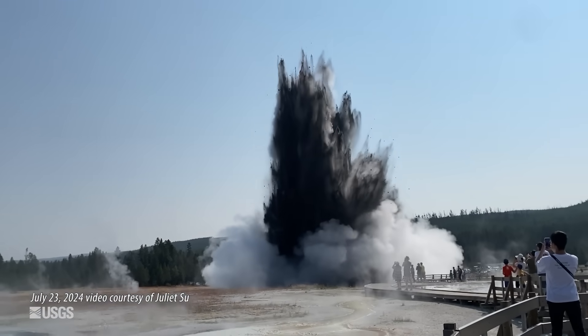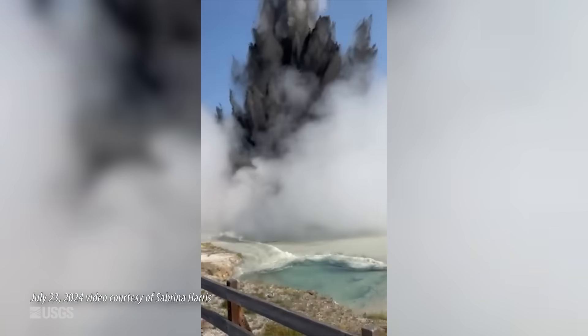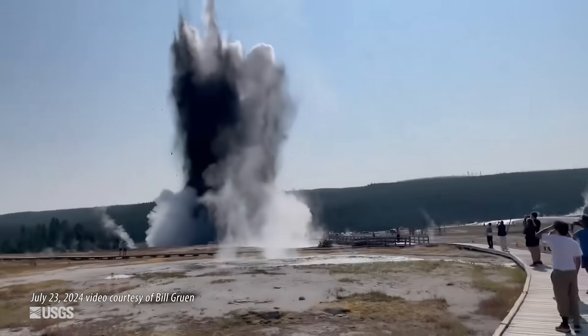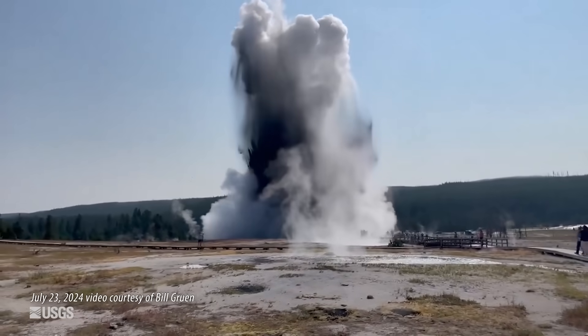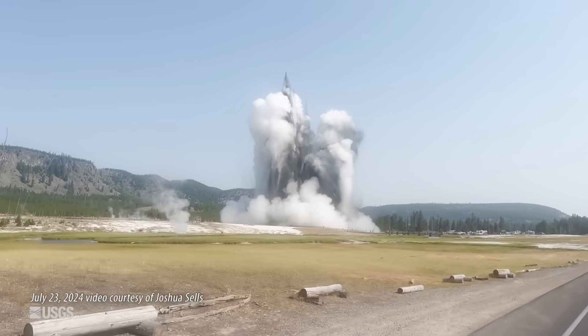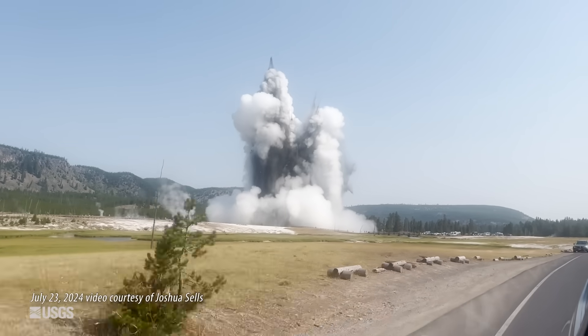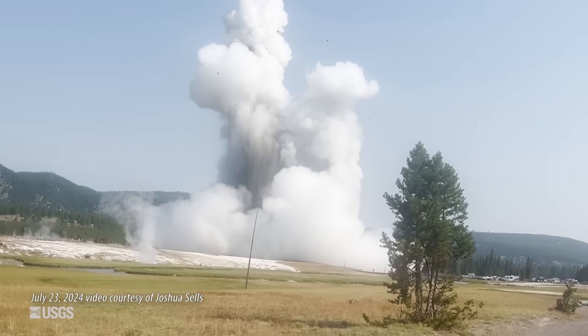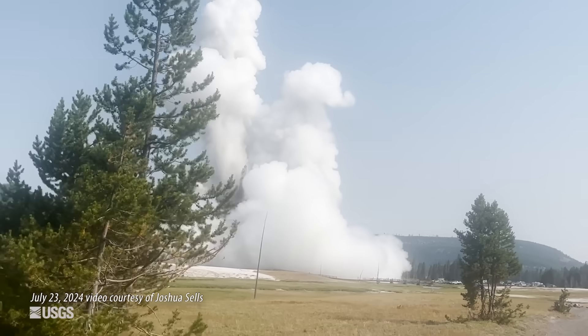It's been about a year since the really spectacular hydrothermal explosion of Black Diamond Pool in Biscuit Basin here in Yellowstone National Park.